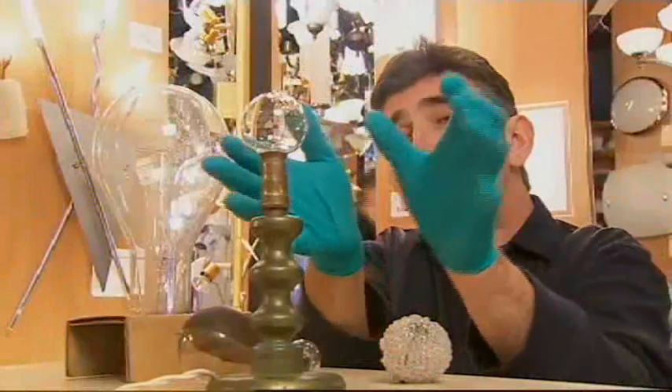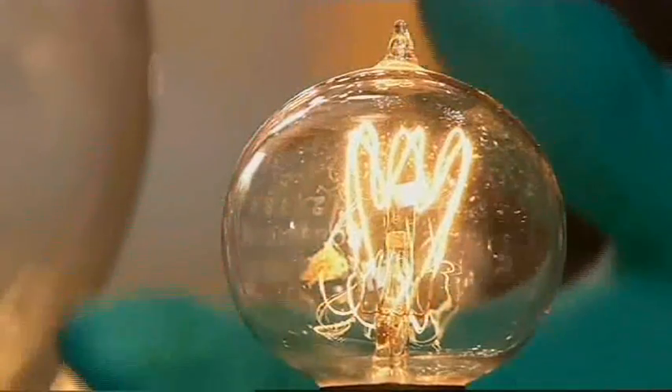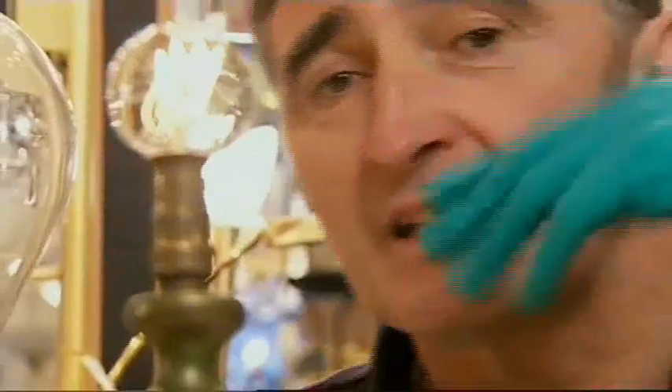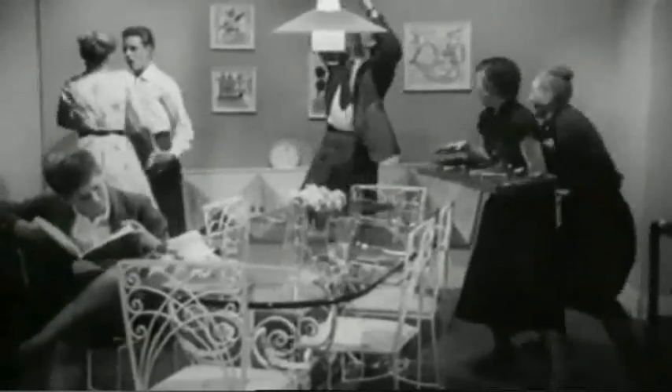There's one bulb they've allowed me to play with, and it's this one. It's got this coil, this loop, which gives maximum surface area to allow lots of light to come off it. It looks quite crude, and it's hard to believe people used to jump for joy at this wonder of the age. The tungsten bulb had finally extinguished the domestic gaslight by the 1930s, and it's still the most popular bulb in our homes today.